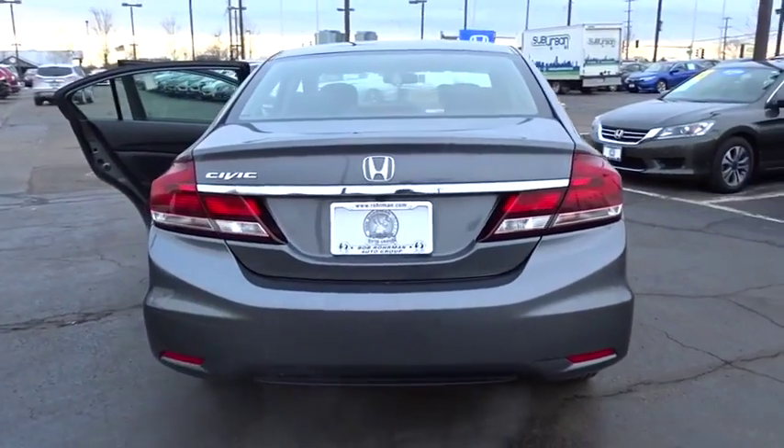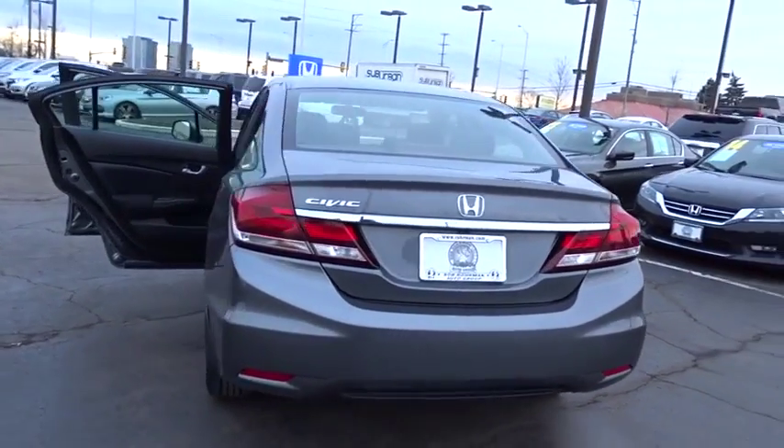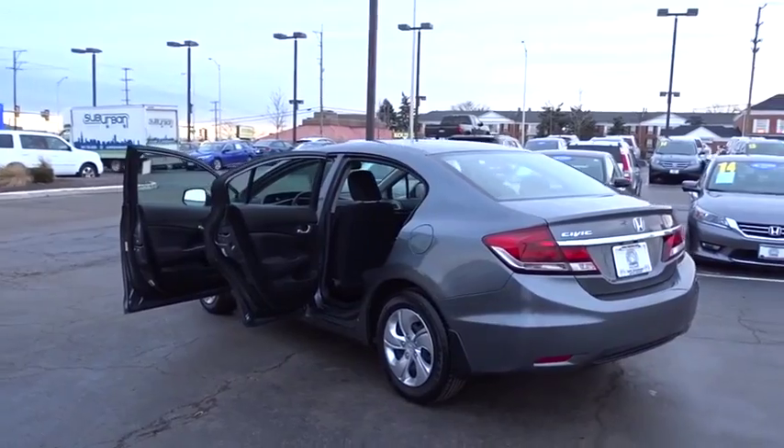Remote keyless entry, driver vanity mirror, front bucket seats, front reading lamp, tilt steering wheel, cloth seat trim, passenger vanity mirror.